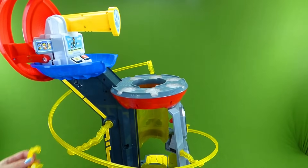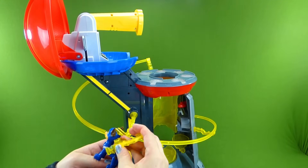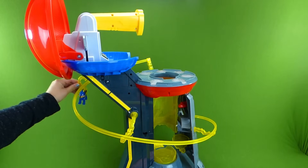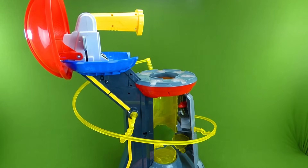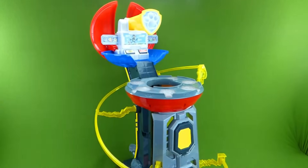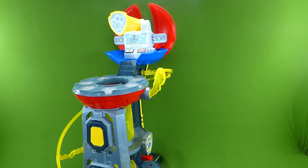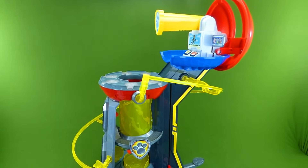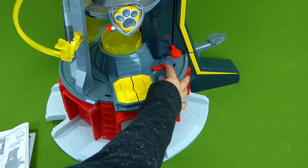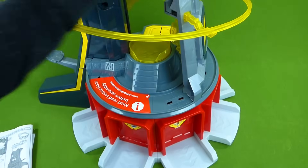And then you can use these little hooks to hook your pups up, and they can go all the way to the bottom. Here's the Chase that comes with this set, and he is ready to go down the zip line! You can start all the way at the top and zip line all the way over here, where you can come over to the trap door and go to your vehicle! I think we're almost done — we've just got a couple more pieces to put on and we're ready to check this playset out!